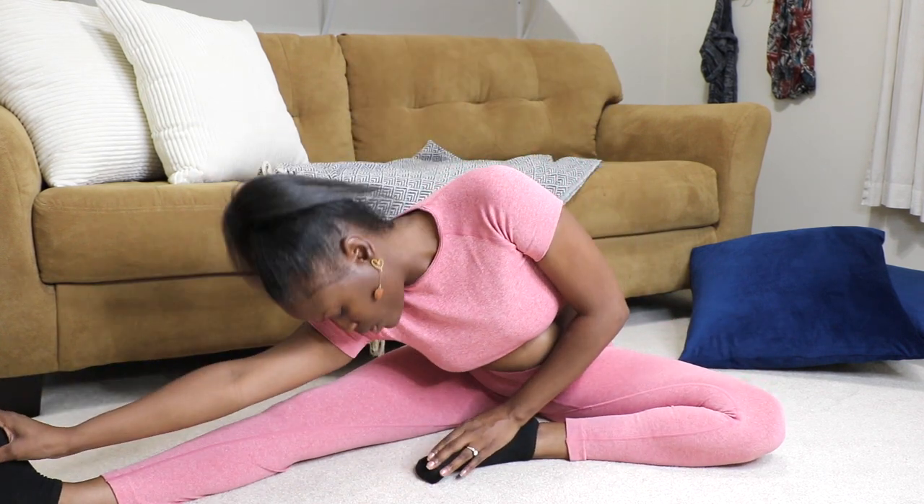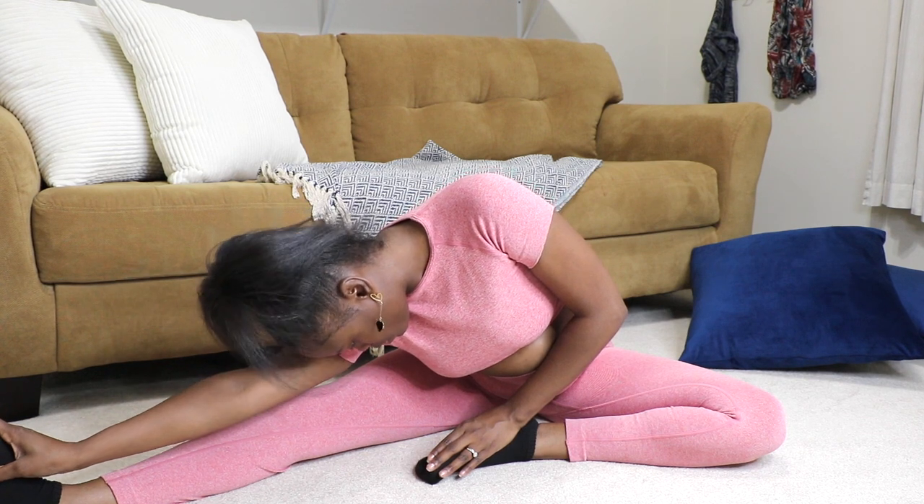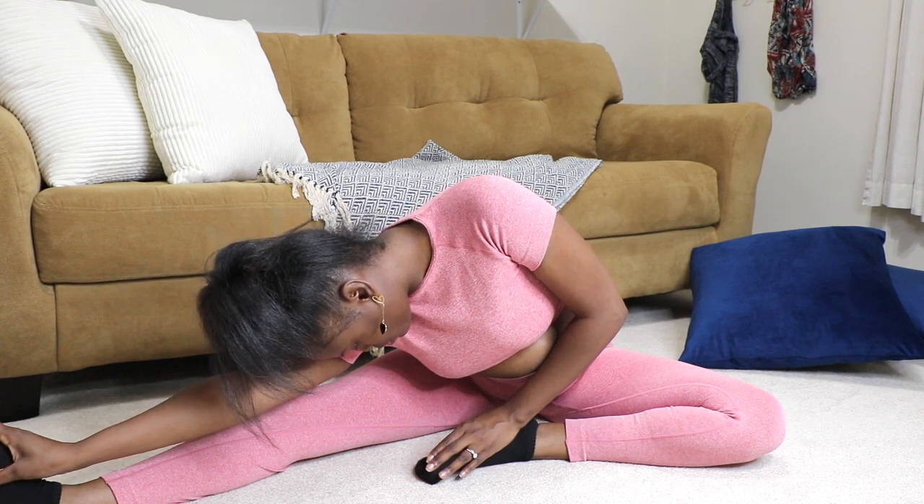There are many different hamstring stretches. Hamstring stretches improve the range of motion in the hip specifically, and this helps us perform basic daily tasks such as walking up and down the stairs and bending over.